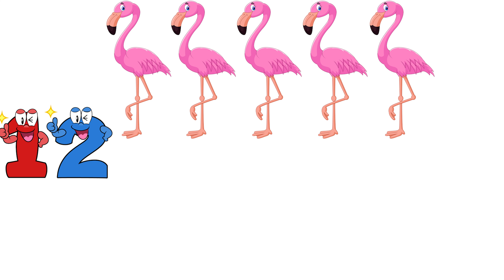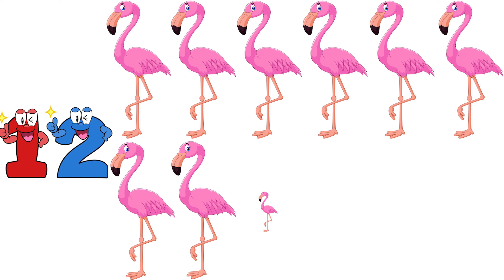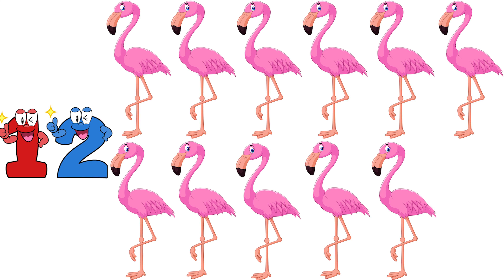One, two, three, four, five, six, seven, eight, nine, ten, eleven, twelve. Twelve flamingos.